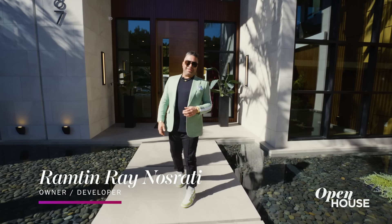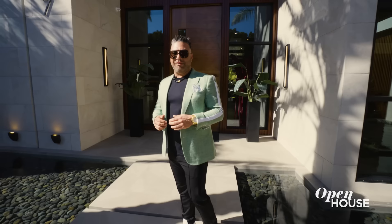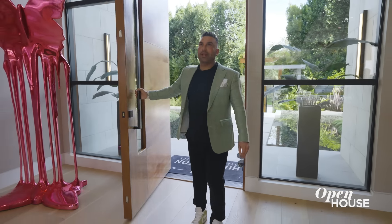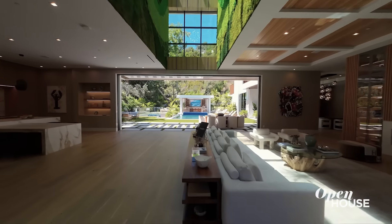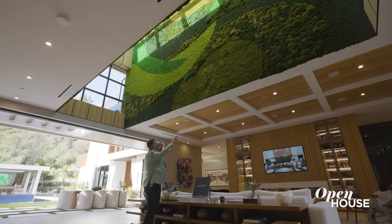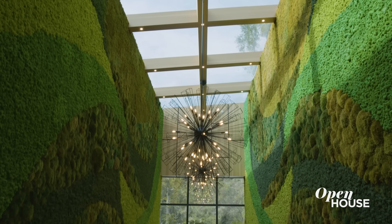Welcome to my latest masterpiece — this one goes by the name of Allure. Follow me inside. The first thing you usually hear when the door opens is: wow. Open floor plan looking straight out to the backyard. Right above is a custom moss wall with a skylight above.